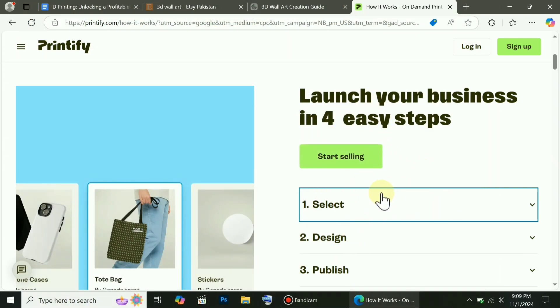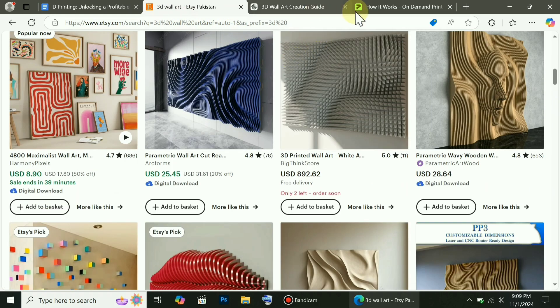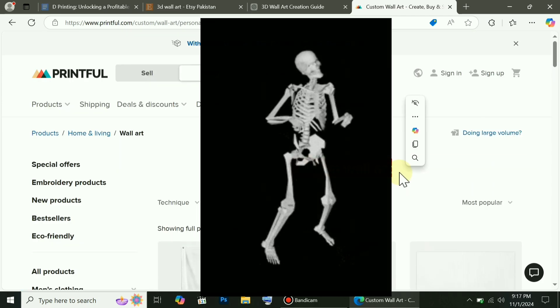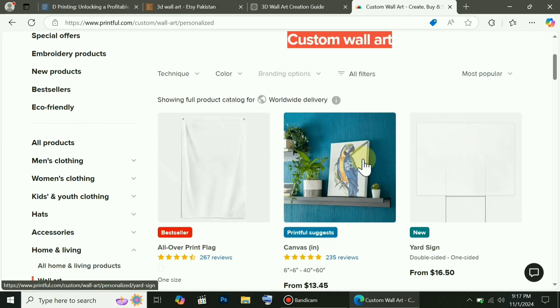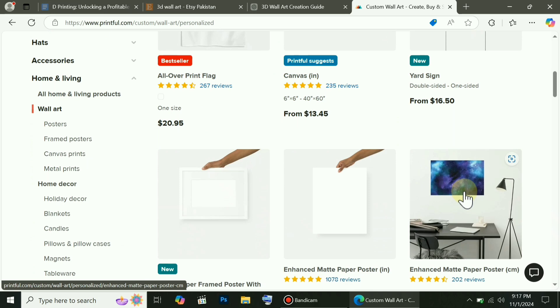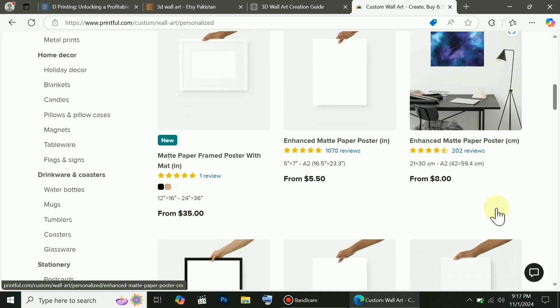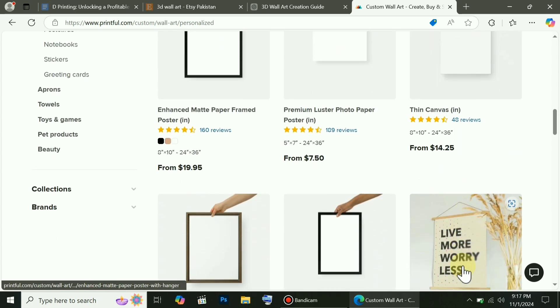First, select a design and make any modifications. Then, publish it on a site like Etsy or Shopify to start earning from it, just as I'm explaining now. So, let's go to Printful's website. Here, you can choose a wallpaper, customize it, change the text too, and send it for print-on-demand. As soon as you get a customer, you can deliver it directly from here. You'll find various designs to edit, add text to, or upload your own design.